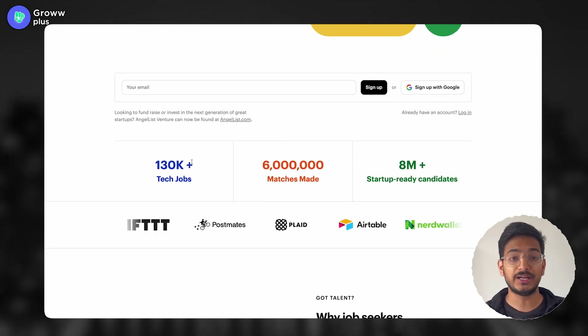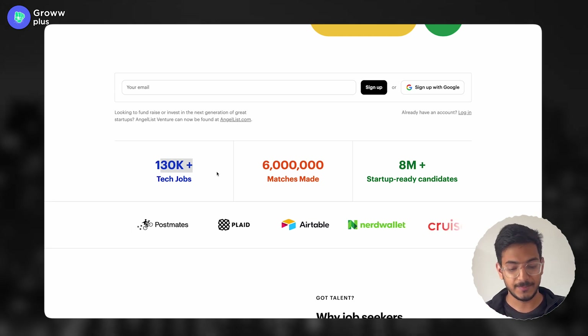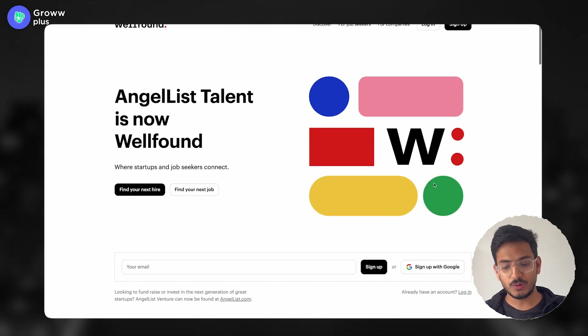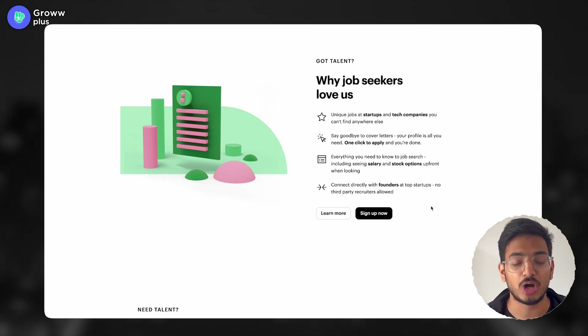They have already provided more than 130,000 jobs specifically in the field of tech, 6 million matches made, and 8 million startup-ready candidates. What you have to do is go to this website, sign up for it, and I'll tell you how to create your profile so that you'll get more and more job offers.